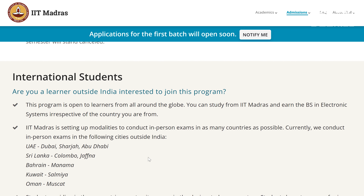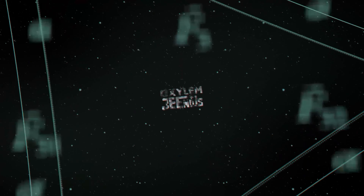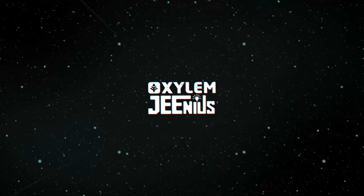You can also apply as international students. You can use the details on the official site — the link is in the description. JEE Advanced gives you a chance at IIT Madras. You can start your application. Stay tuned with us — we will keep you updated. All the best!